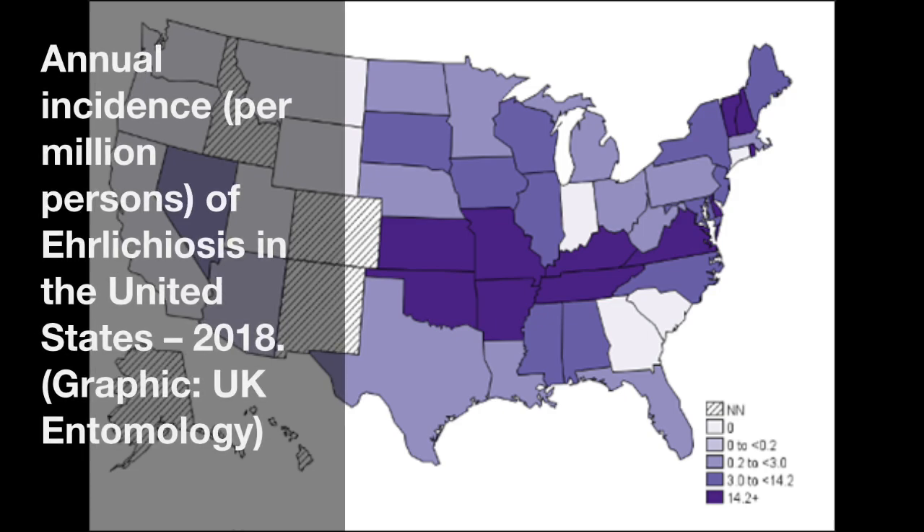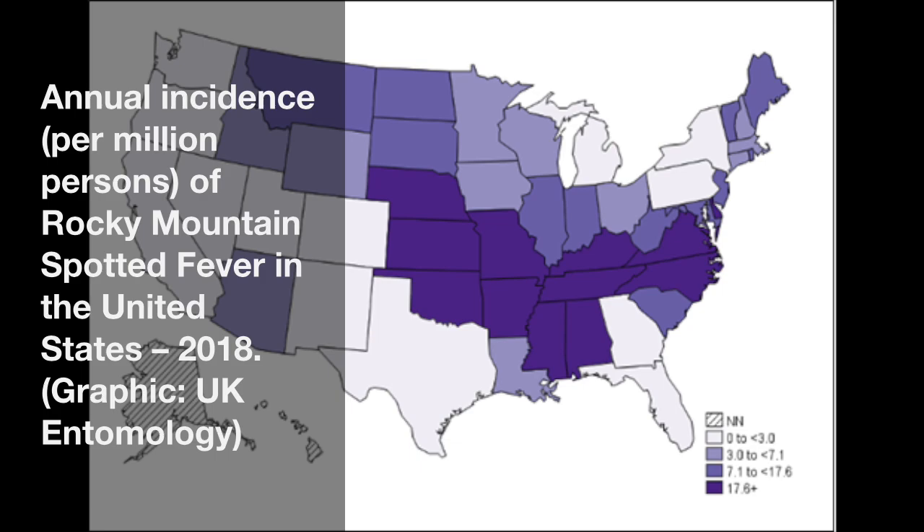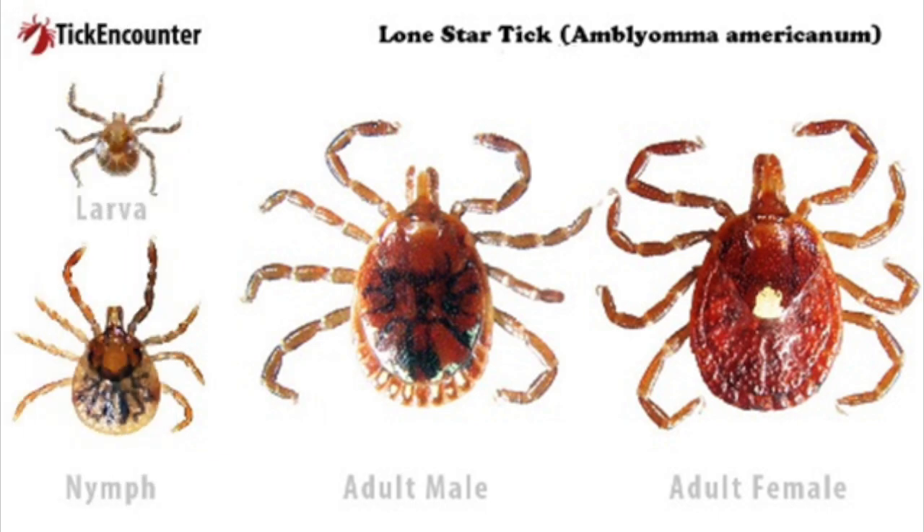I personally had ehrlichiosis, which is a tick-vectored illness. We've also got Lyme disease and Rocky Mountain spotted fever, amongst many other things you can get from ticks. The Lone Star tick is probably one of our most common ticks and it vectors the majority of these diseases, with the exception of Lyme disease. So anytime you're out and about, there's a very good chance any tick can be a problem.